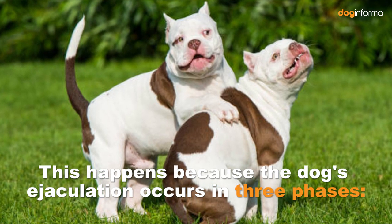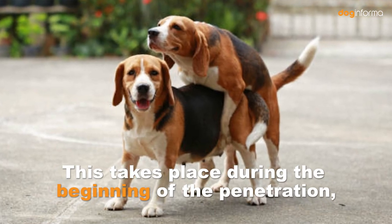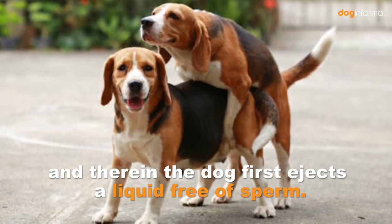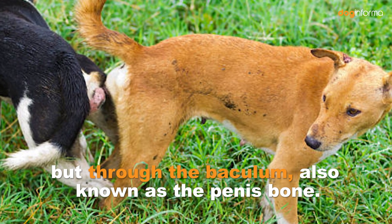This happens because the dog's ejaculation occurs in three phases. Number 1: Urethral Phase. This takes place during the beginning of the penetration, wherein the dog first ejects a liquid free of sperm. Penetration does not occur due to an engorged penis, but through the baculum, also known as the penis bone.